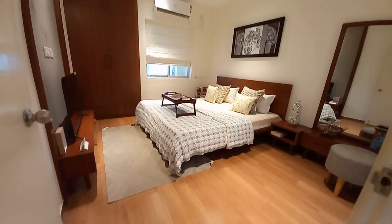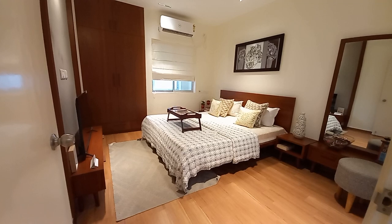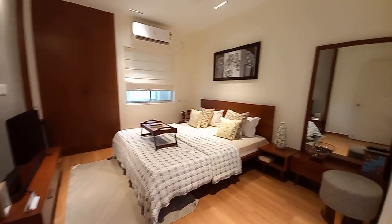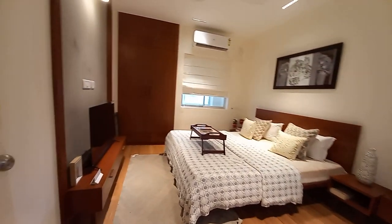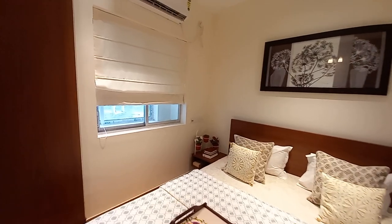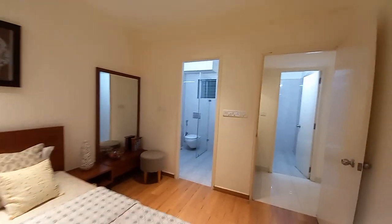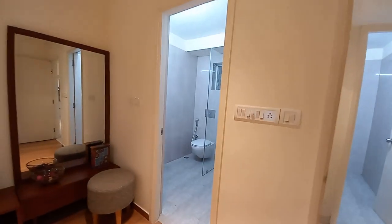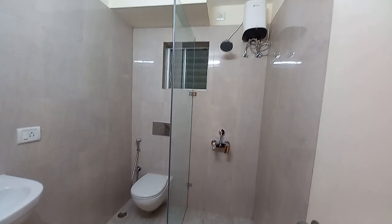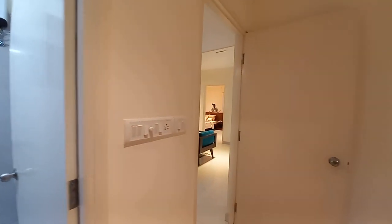Just beside that you will get the master bedroom space. The entry features wooden textured tiles, and this bedroom has a size of approximately 12.5 feet by 12 feet — almost square in shape. It includes a wardrobe space, dressing area, TV unit space, and a big window with a platform. You also get an attached washroom with a separate bathing area separated by a glass partition, a wall-mount commode, and a basin area.